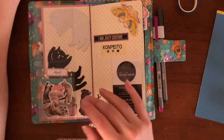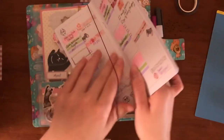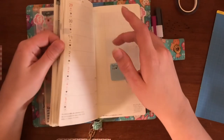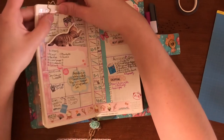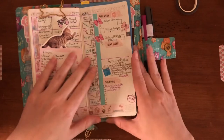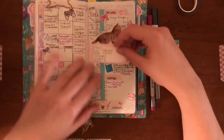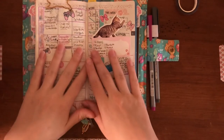So yeah, that's my Hobonichi Weeks! For the current setup, maybe next month I will show you what the new setup is when it happens — or maybe I'll set it up with you, who knows. Anyway, okay, bye! Have a good day, good night, good morning, whatever it is for you. Thanks for stopping by!